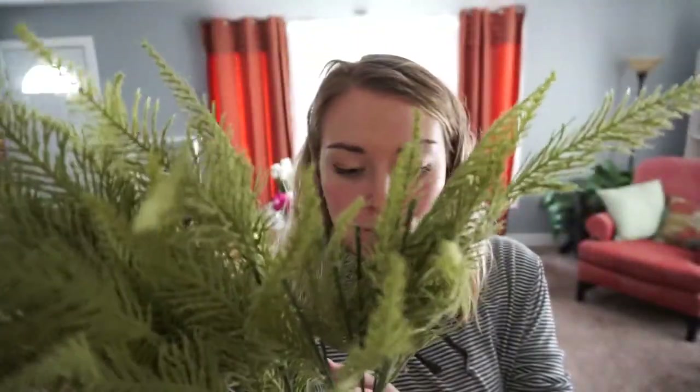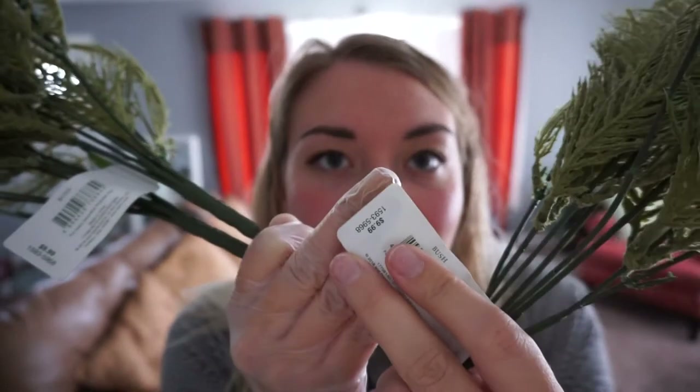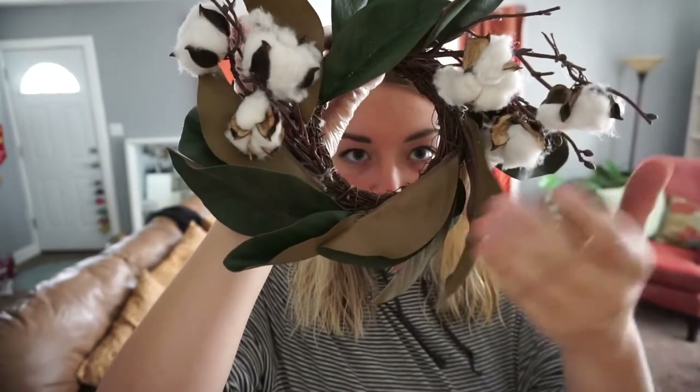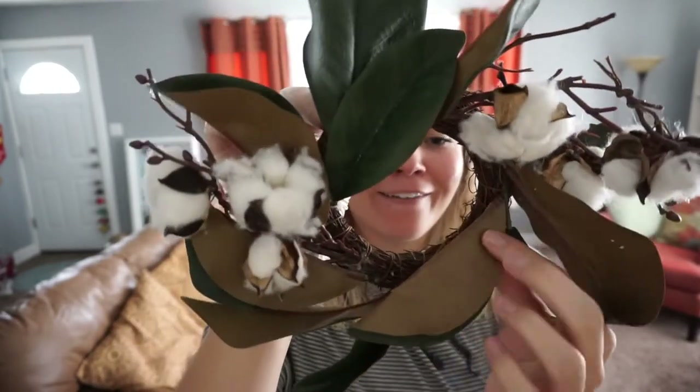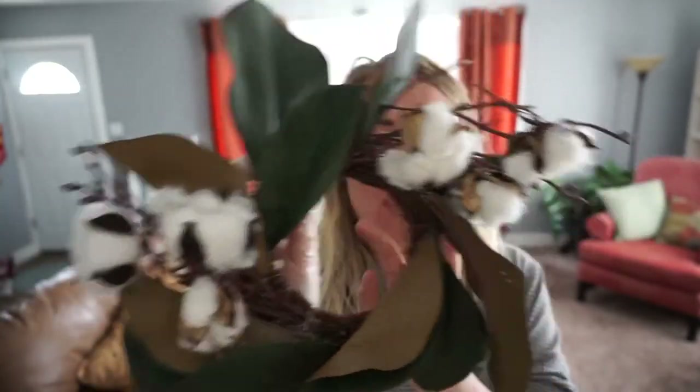We've also recently been peeking into the Joann Fabric store dumpsters and found some good stuff from time to time. We found some of these floral shindigs — originally $10 each — they're just labeled 'bush' so obviously these are for floral design. I found four of them; not sure what I'll do with them but I'll hang on to them. We also found this mini wreath — it looks like it has some magnolia leaves and cotton. It's super, super tiny but a fun find.